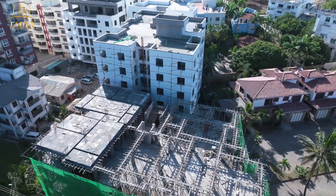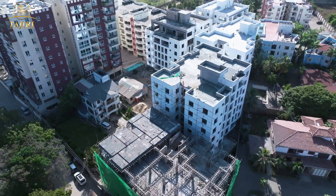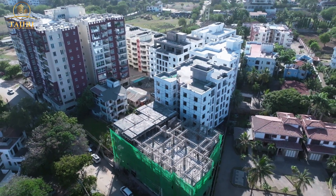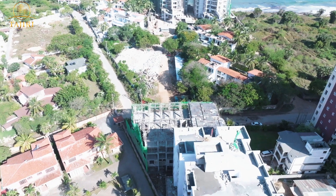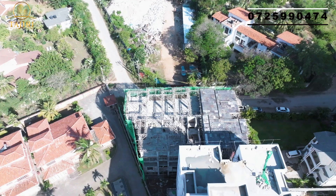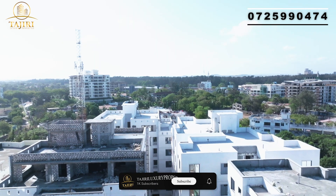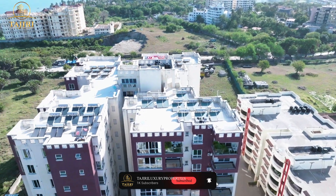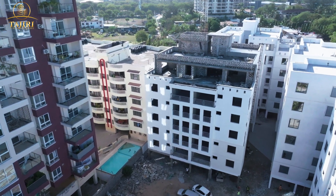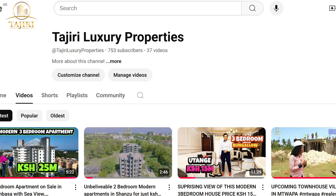Don't lose hope because we still have a few units remaining. What you need to do right now is book a unit with us today by calling the number on your screen. Book your unit today and enjoy the coastal living. Thank you so much for watching — just do us a favor by clicking the subscribe button so you won't be left behind on any updates.